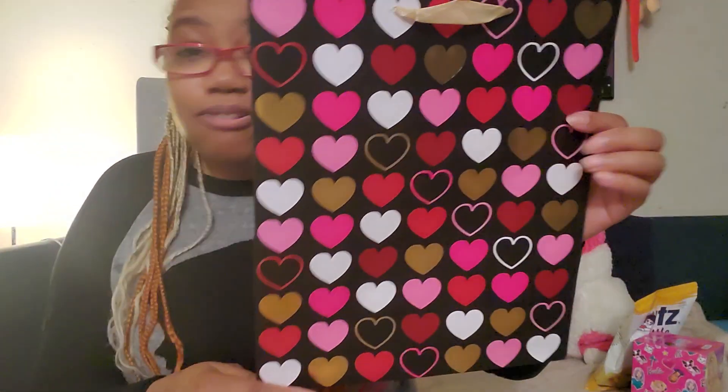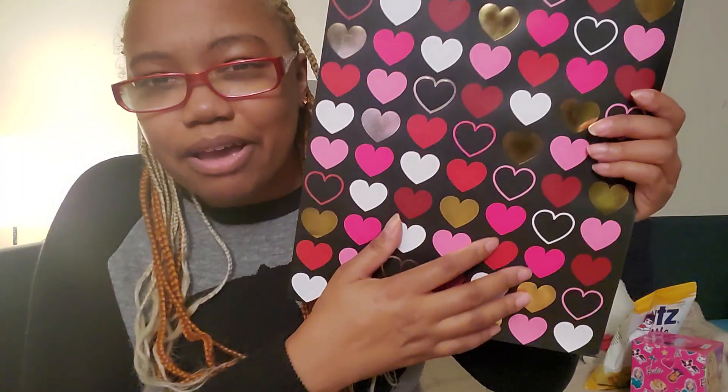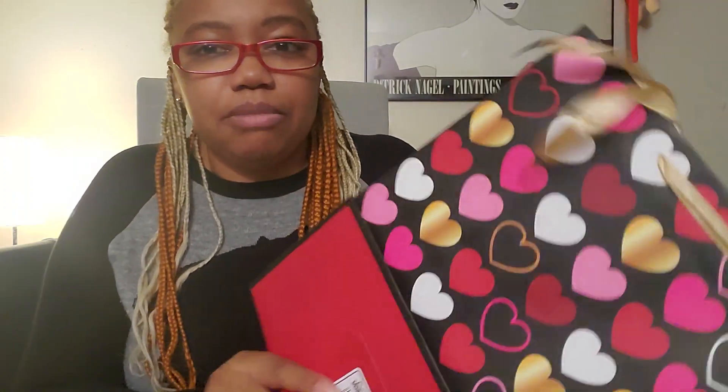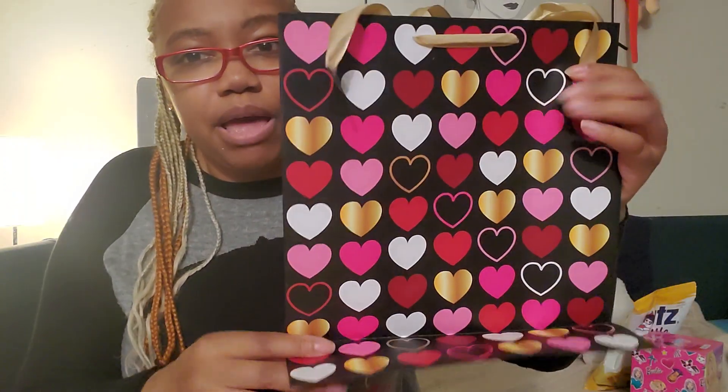I got this pretty Valentine's Day heart bag — I love hearts year-round. It's got a black background with gold, pinks, and reds, and this awesome gold ribbon. This is just going to be my everyday carry-all bag for when I just carry random stuff around.